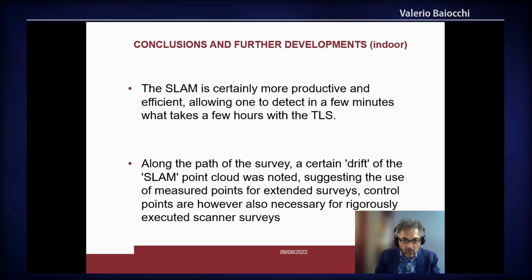For the indoor part of the survey, we observed that SLAM is faster because it acquired the same area in minutes while with classical laser scanning we need hours. However, it showed something like a drift along the survey. So it is important to have a ground control point network, which is anyway needed also with laser scanning.